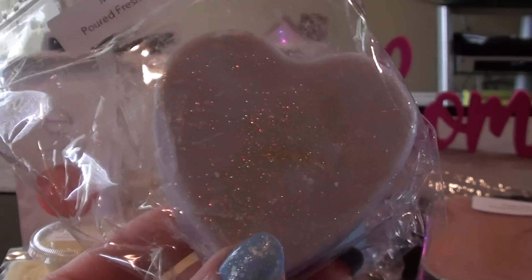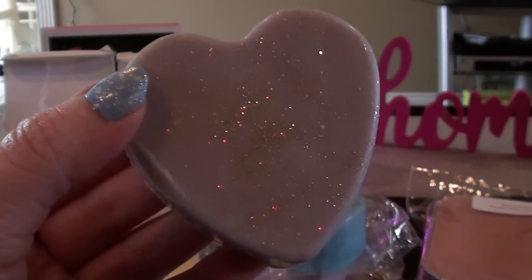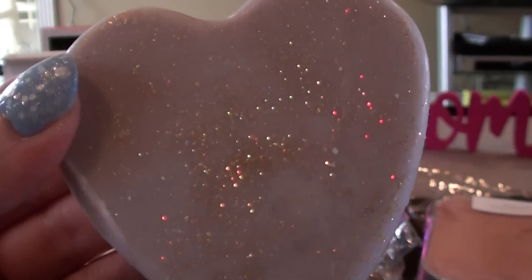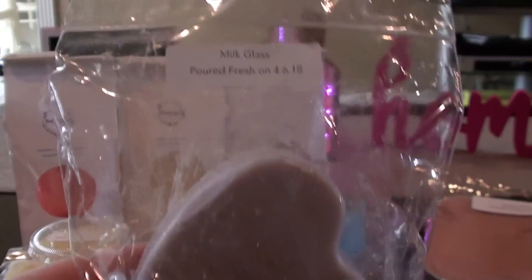And then the next one is just plain Milk Glass. I love the glitter — I could stare at it all day. That just smells so good. It's almost got like a sugar milky scent to it, but it says it's Wildberry Cake Batter Sugar Milk. So that's where that comes from.